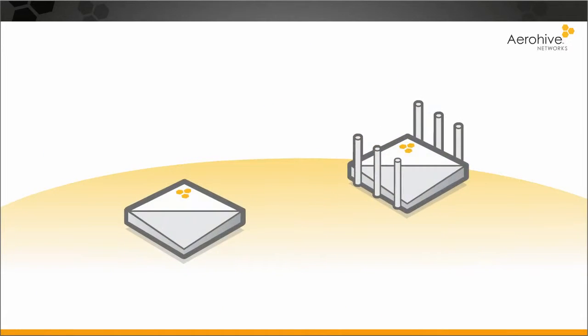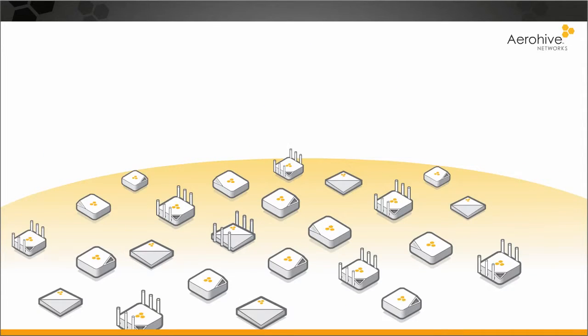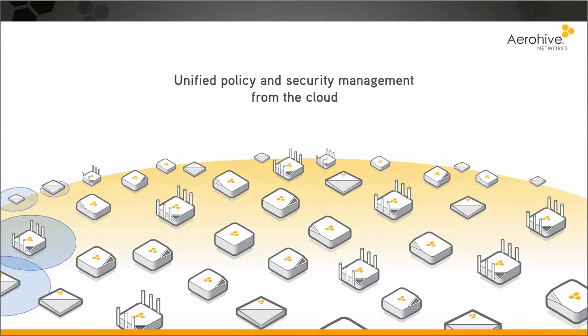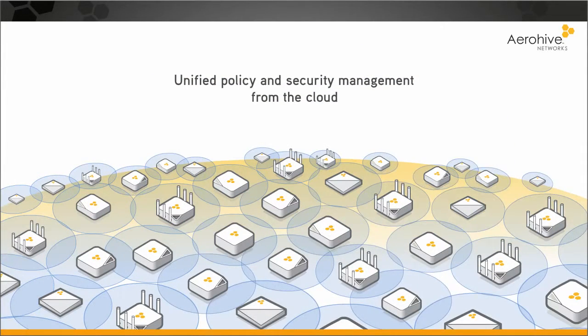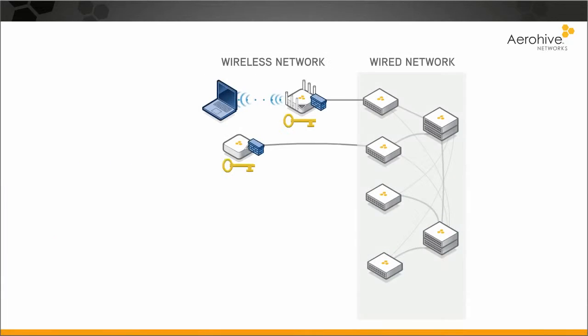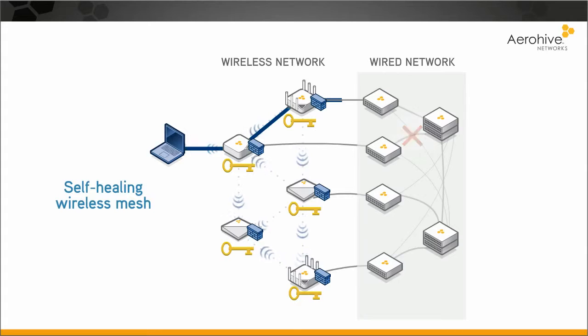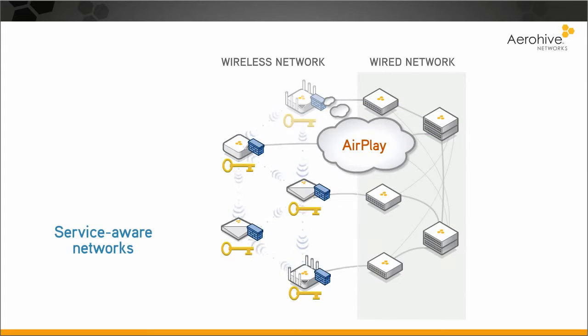Every access point — whether you have 2, 200, or 20,000 — comes fully loaded with every enterprise feature, automatically adding computing power, coverage, and redundancy. The network is a self-healing wireless mesh that is service-aware.